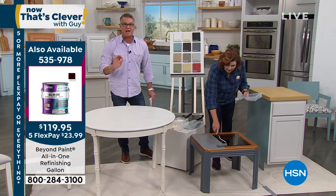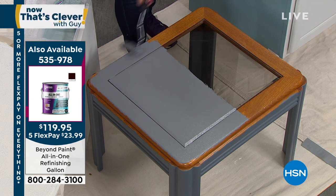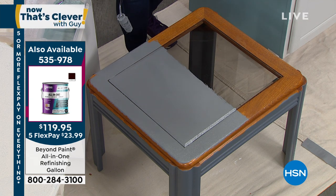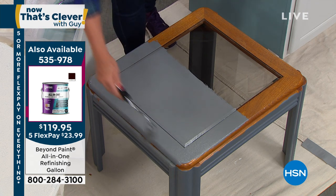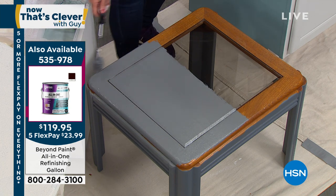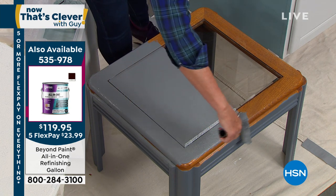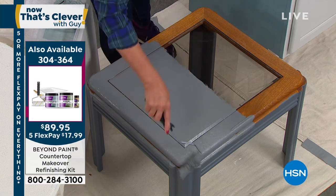Do not sweat painting. The problem people have with painting is that it looks like it's going to be easier than it is until you get there and you're into the prep — the stripping, the deglazing. The only thing you have to do with Beyond Paint is use your favorite degreaser on your cabinets, whether old or new. Just make sure they're clean — that's all you've got to do.